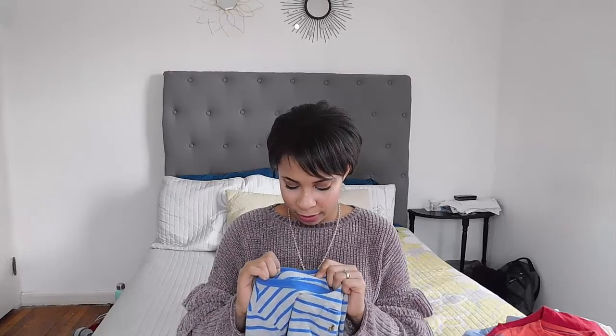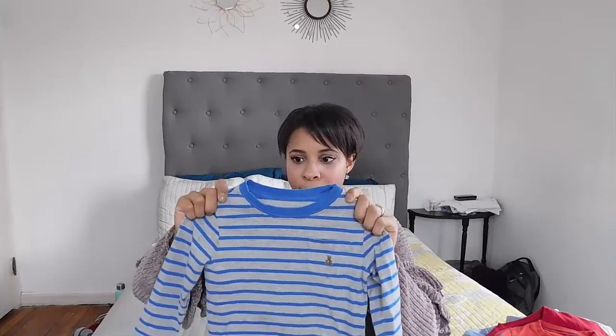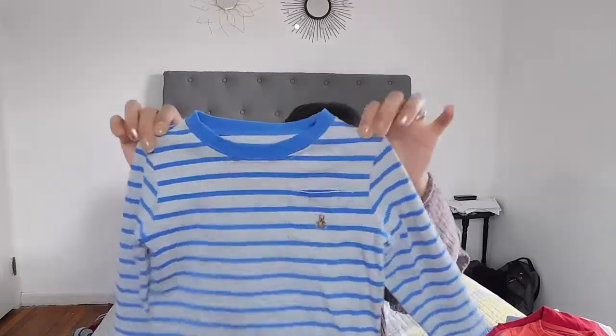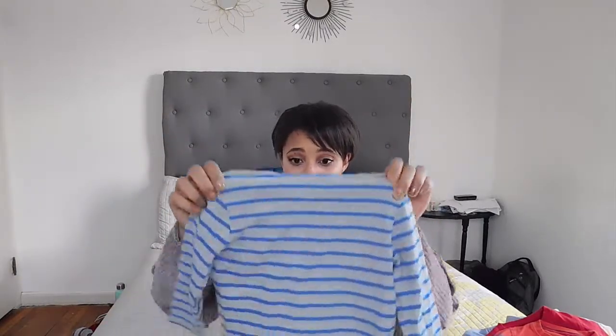Next top is a Baby Gap, size three years. It's just a gray and blue striped shirt with a little Baby Gap embroidered teddy bear on the pocket, which I thought was really cute. I was definitely looking for more long sleeve items since we're in wintertime and it is really cold in Northeast Ohio. I like to dress him in a lot of blues and grays, but I've gotten quite a few reddish pieces too.